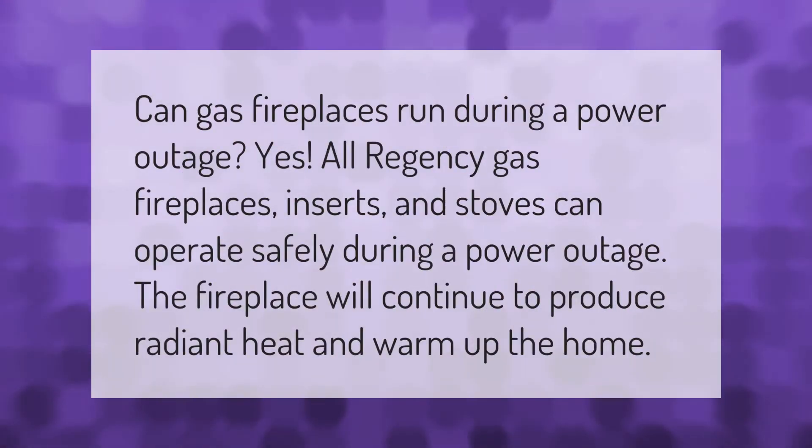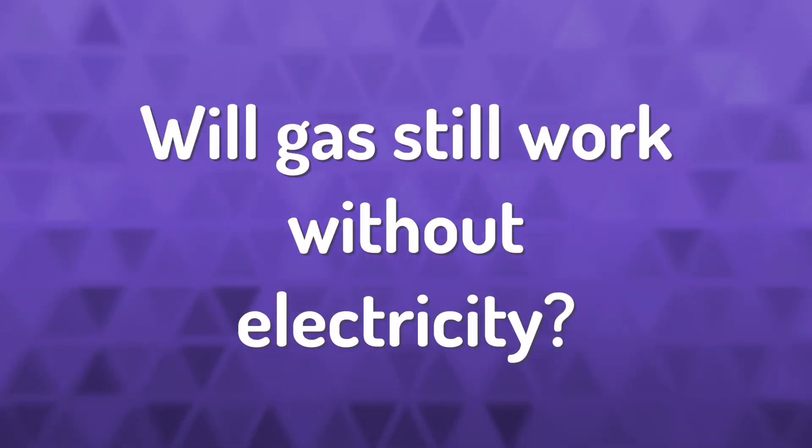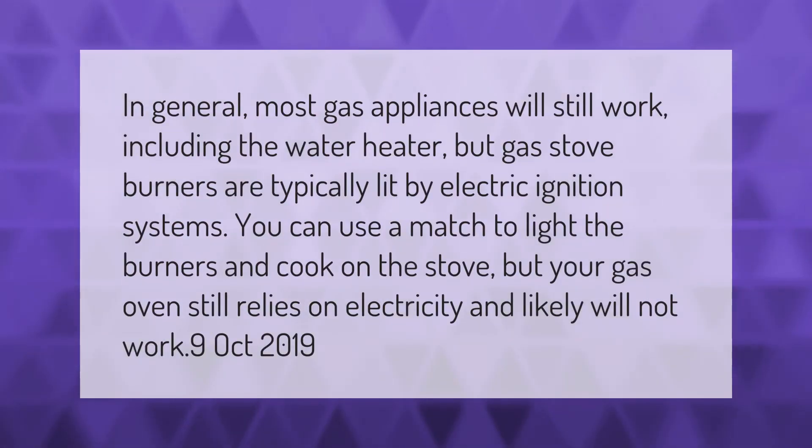Can gas fireplaces run during a power outage? Yes — all Regency gas fireplaces, inserts, and stoves can operate safely during a power outage. The fireplace will continue to produce radiant heat and warm up the home.